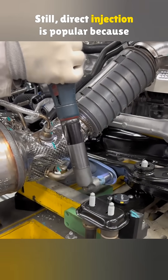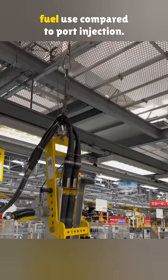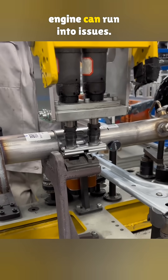Still, direct injection is popular because it is more efficient. It gives better power and lower fuel use compared to port injection. The catch is, if the fuel is not up to spec, the engine can run into issues.